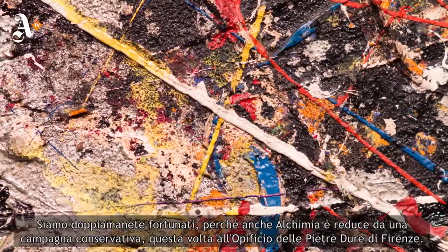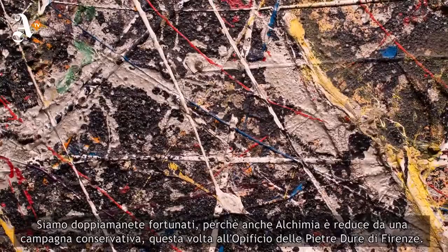We're doubly lucky because Alchemy has also undergone a cleaning campaign, this time in Florence.